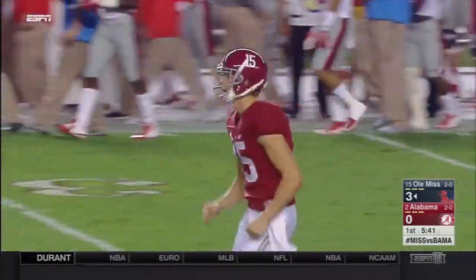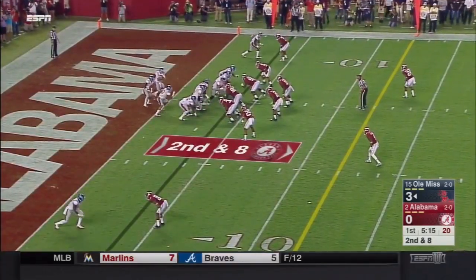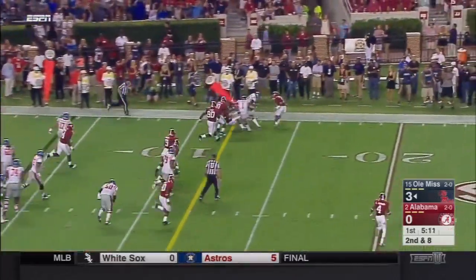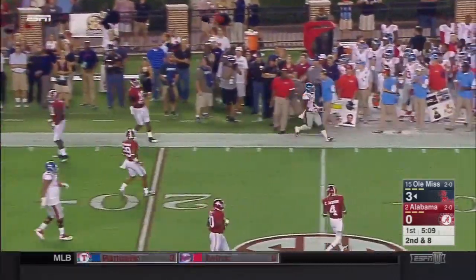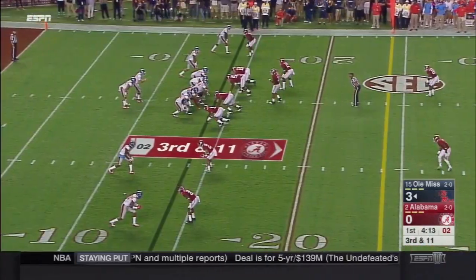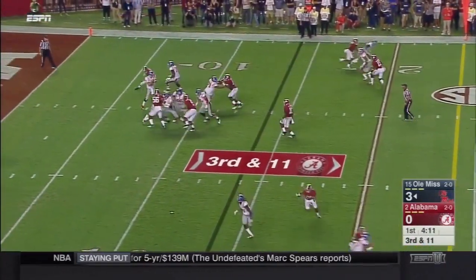Excellent execution by Scott and the coverage team — big advantage for Bama. This is Walton again, trying to get the edge, a quick burst, and you can see the acceleration from the senior out of Memphis. It's a first down. You see a lot of this chess match all night — they snap it at two.